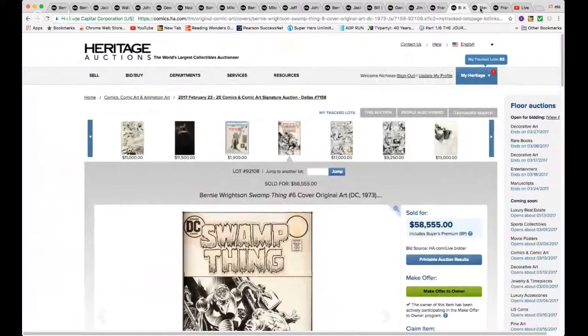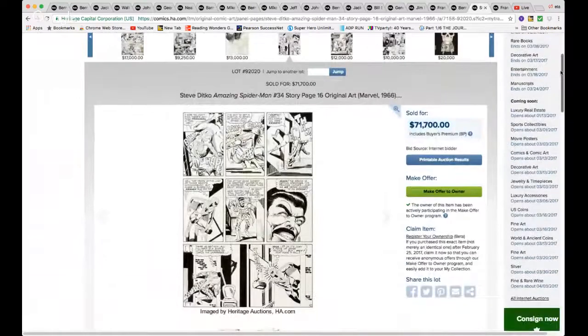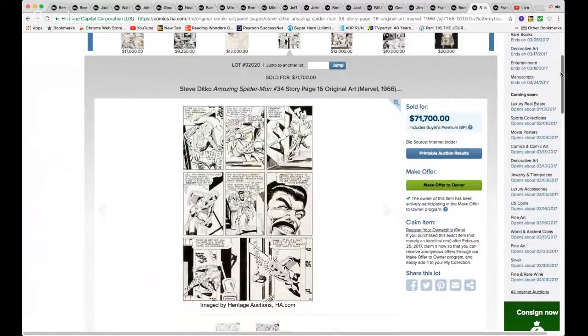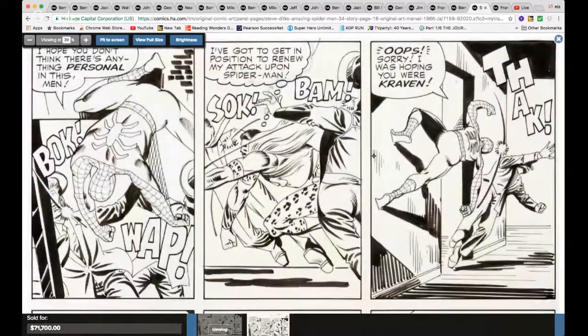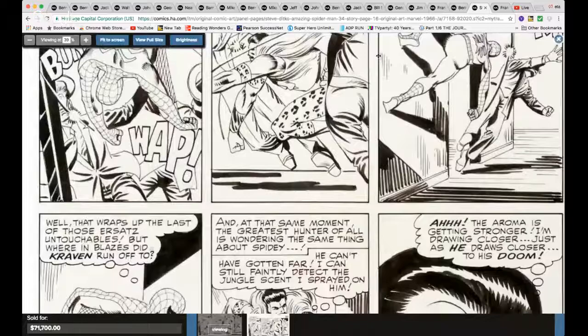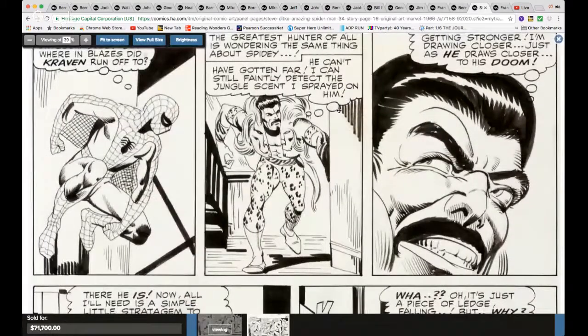Steve Ditko Spider-Man — need I say more? $71,700. Great action page with Spider-Man and one of my favorites, Kraven. Look at that — awesome, just awesome. $71,700 — awesome.